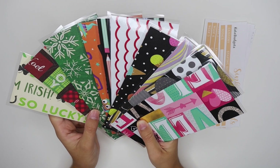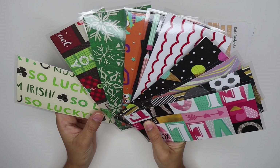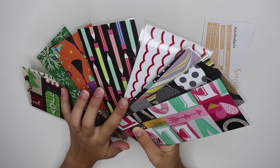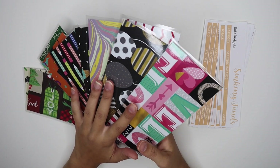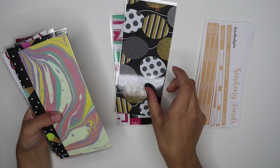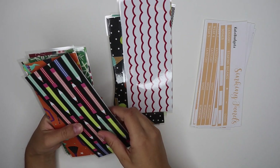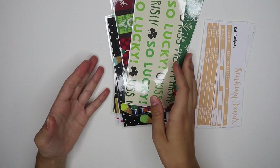The first prize is a holiday cash envelope set. This works really well for sinking funds — using each envelope as a sinking fund for a specific holiday — or even for groceries, gas, whatever you want. They have fun holiday designs: Valentine's Day, New Year's, Easter, Summer, Fourth of July, Back to School, Halloween, two Christmas ones, and a St. Patrick's Day one.